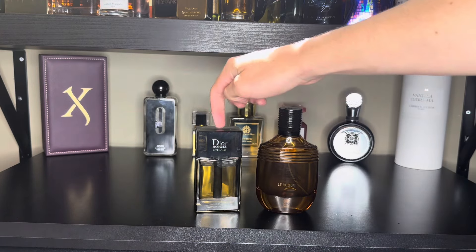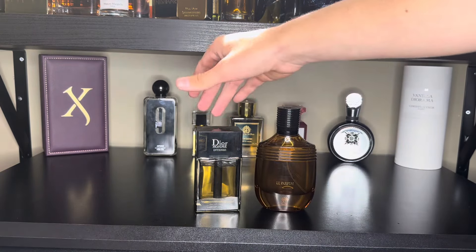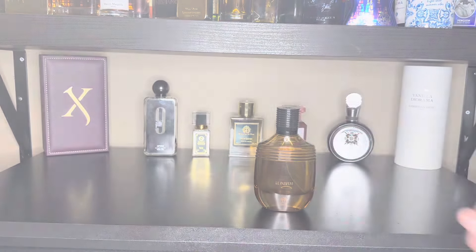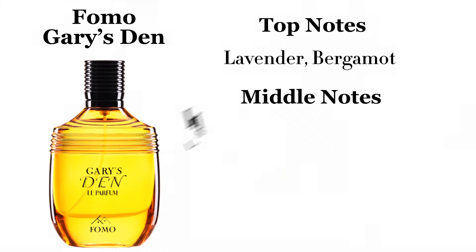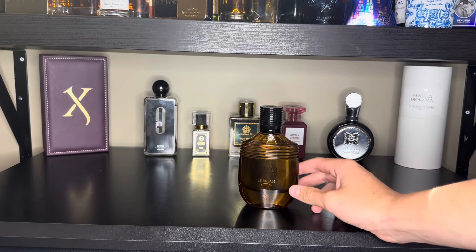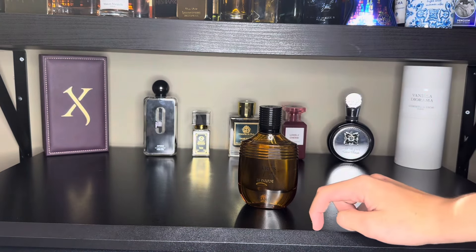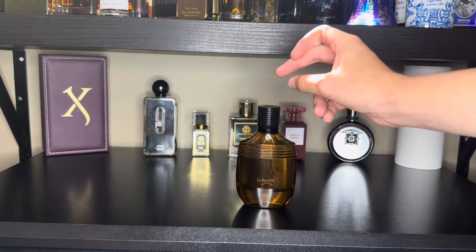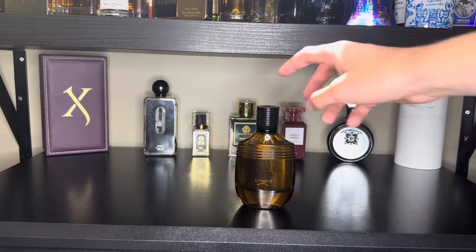Compared to Dior Homme Intense, this is darker, a little richer, and about a fifth of the price. The top notes are lavender and bergamot, middle notes are iris, labdanum, cardamom, and coriander, and the base notes are musk, vanilla, vetiver, amber, patchouli, and cedarwood. If you like iris-based fragrances and the DNA of Dior Homme Intense or Dior Homme Parfum, definitely check this one out. I do have a $5 coupon in the description for Fragrance Buy, where you can get this fragrance. If you love classy iris-based fragrances, you will really enjoy this.